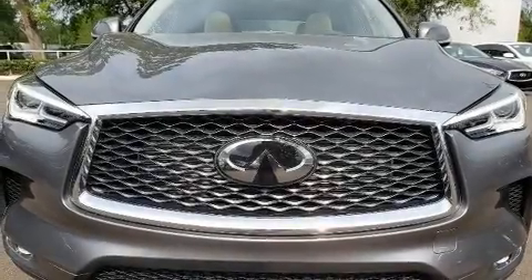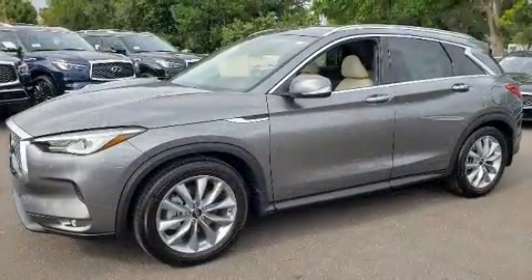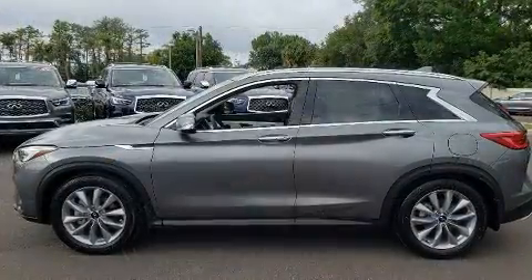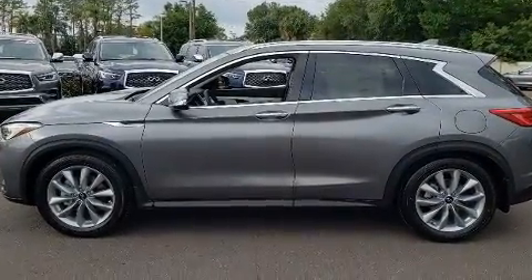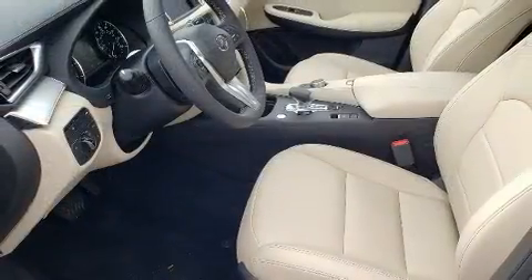You can expect a lot from the 2020 Infiniti QX50. Under the hood, you'll find a four-cylinder engine with more than 200 horsepower. And for added security, Dynamic Stability Control supplements the drivetrain. A turbocharger is also included as an economical means of increasing performance.